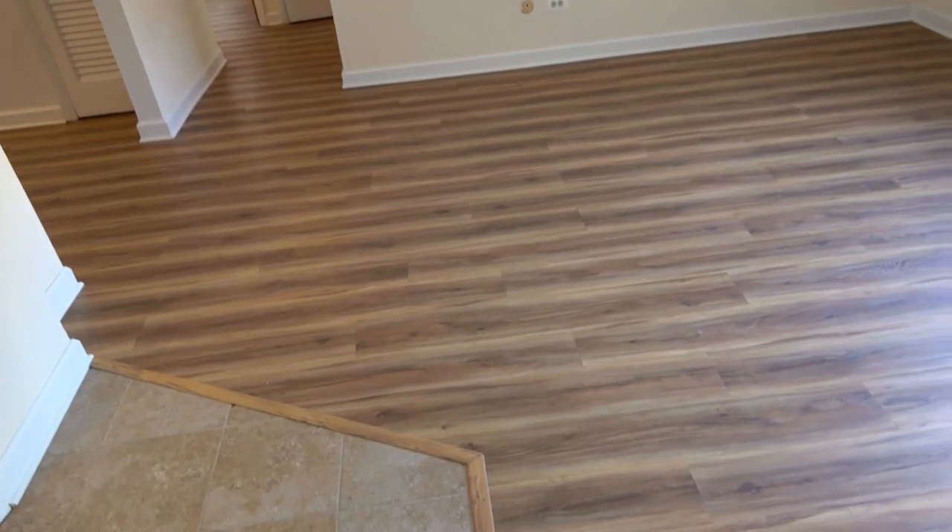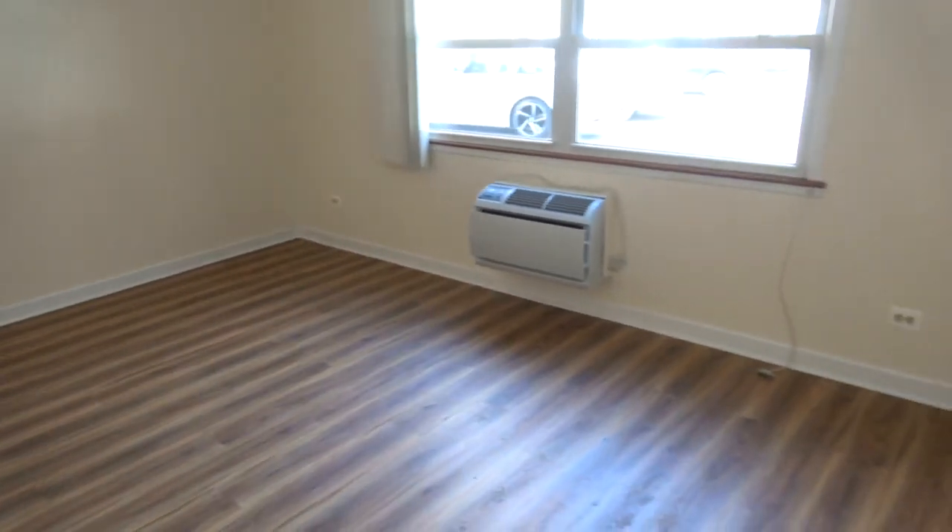Hi, this is Andy Scott with North Shore Apartments and Condos. We're walking in to 907 Washington, number 3N. It's a ground floor, three bedroom, two bath. It's really quite a big apartment.